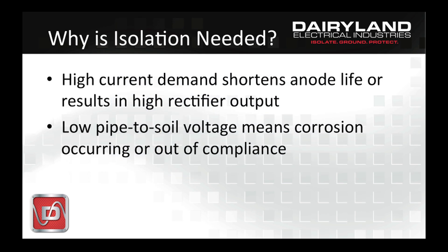High CP current output will shorten anode life, requiring more frequent replacement, or will require excessive rectifier output, making your power bill higher, even if the rectifier can still accomplish the task. The CP voltage being too low will result in possible corrosion and lack of compliance to CP criteria. These consequences will cost money, either in digs, repairs, replacement, or fines. So it's apparent now that isolation is needed to have reasonable CP system operation.